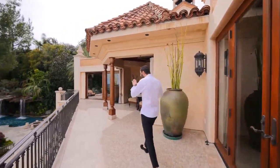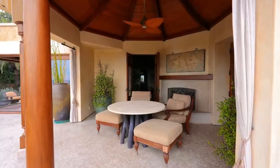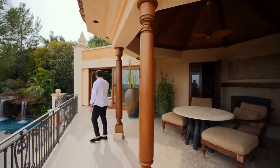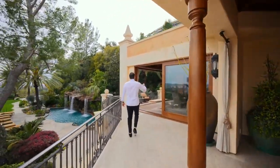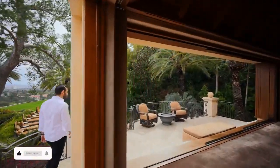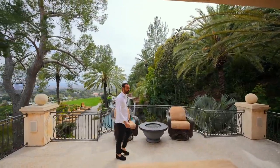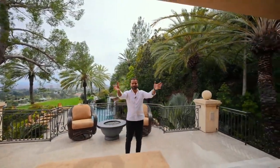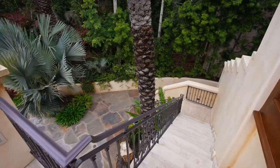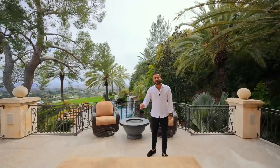French doors open to the wraparound balcony for the primary bedroom suite. There's a covered seating area with a fireplace so you can enjoy the views year-round. The balcony continues — sliding glass doors connect from the bedroom — with another seating area and a fire pit on the other side. There's even a private staircase here that takes you directly down to the pool.